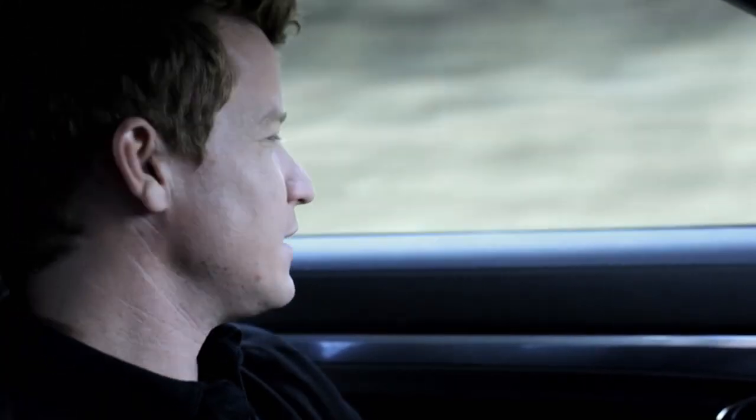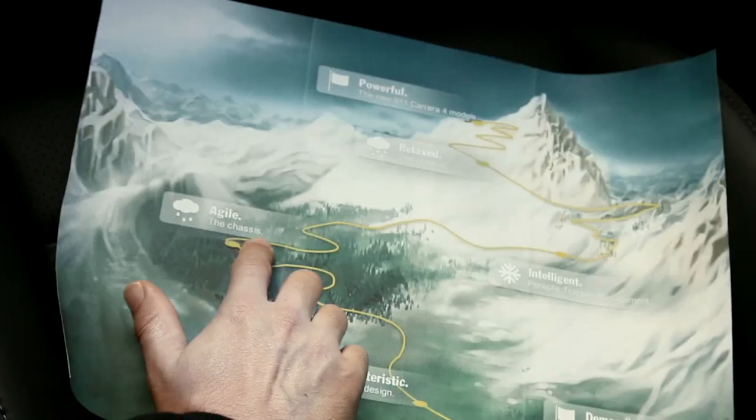As the clouds form and it starts to spit, so far everything seems pretty relaxed. This car seems to be in its own element when we drive on wet roads, and it's a ton of fun.